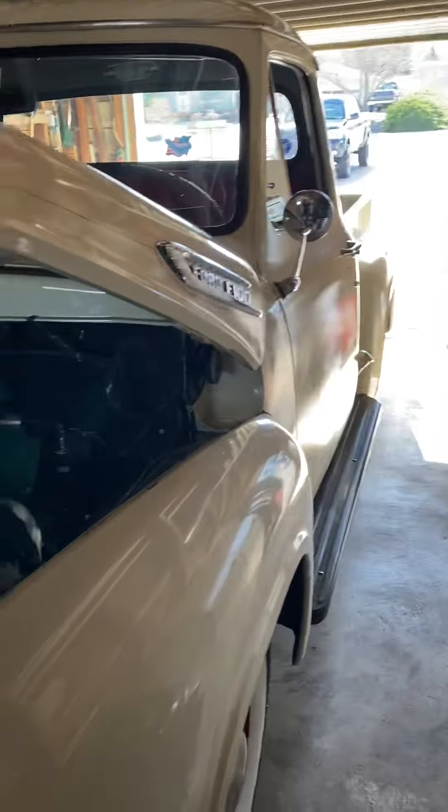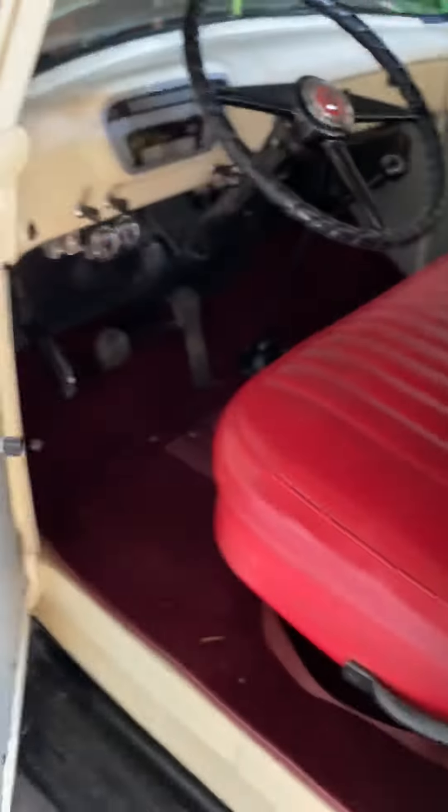Hello, I'm gonna do the cold start video for the 1953 Ford. The truck is still in the garage right now. Just to show you, it's got an honest manifold, the engine's cold. It's about 43 degrees today, March 12th.